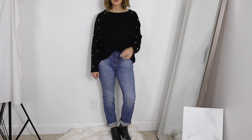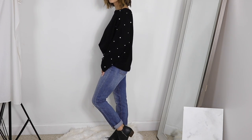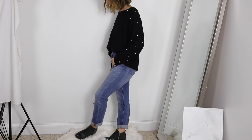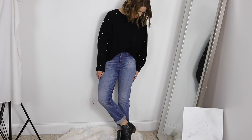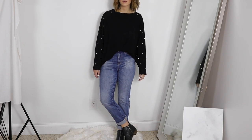Just in case you're wondering, it is a great quality, very well-made sweater. My boots are also fairly new — those are the Lucky Brand Basel boots in black. I just love this casual outfit, especially the sweater.